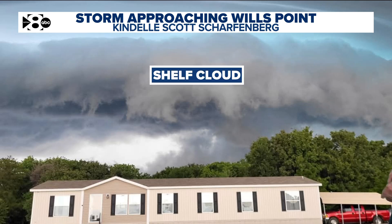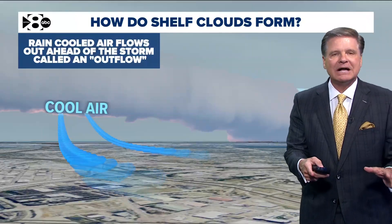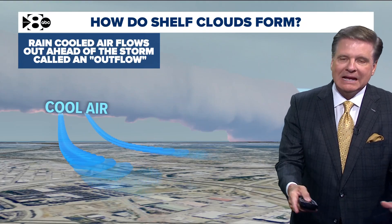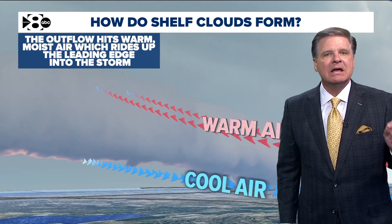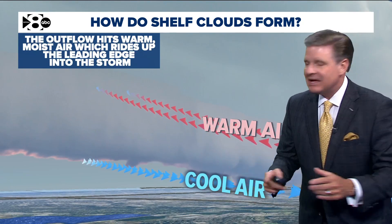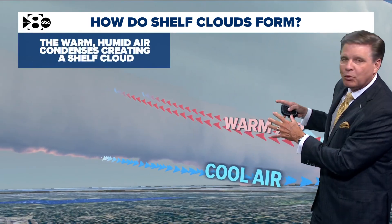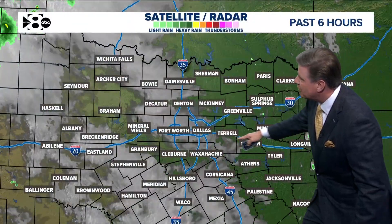So just exactly what is it? Well, it's a shelf cloud. We see these all the time here. So I'm going to tell you how these shelf clouds form. It's just rain — rain-cooled air flows out ahead of the storm, and that's called an outflow. You hear me talk about the outflow boundaries all the time. The outflow hits the warm, moist air and then it rides up into that leading edge into the storm. When that takes place, this warm, humid air condenses and it creates a shelf cloud.